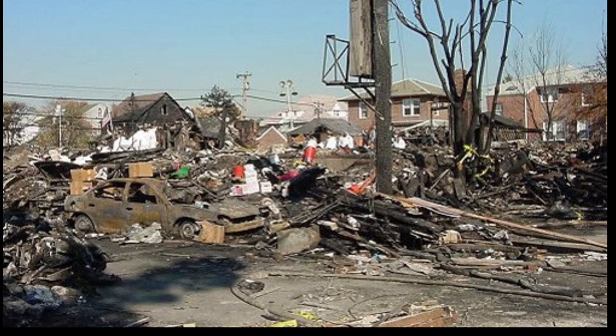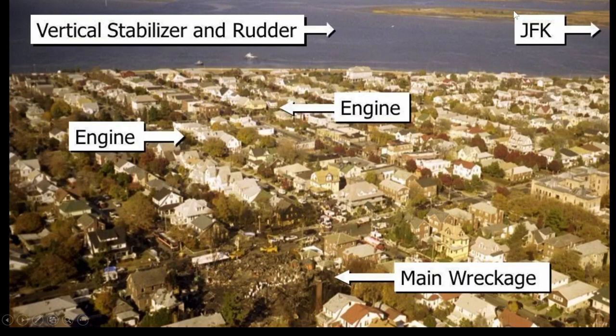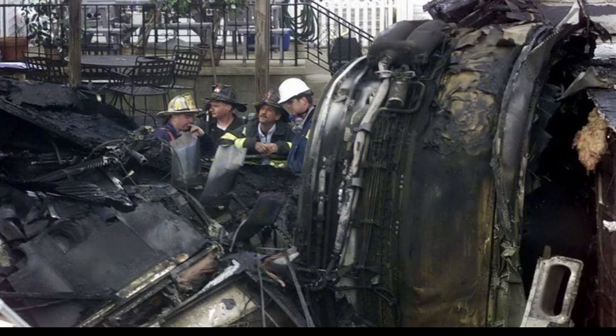God bless those firefighters and responders on scene. Cars are on fire — it is just a mess and a tragic incident to respond to. Back to the scene: this is where the airport was, this is the main wreckage, these are where the two engines were found separated, and the vertical stabilizer and rudder were found in Jamaica Bay, one mile from the crash site.